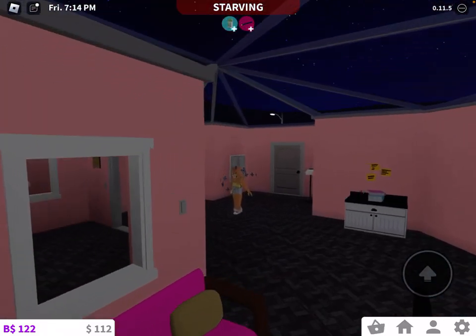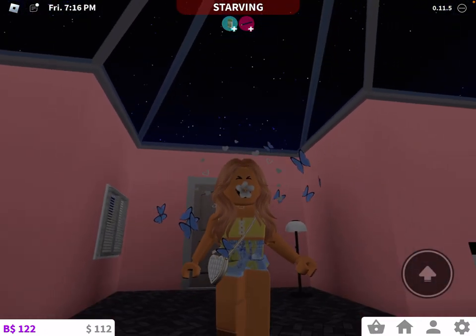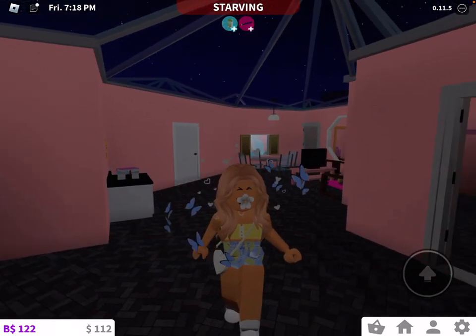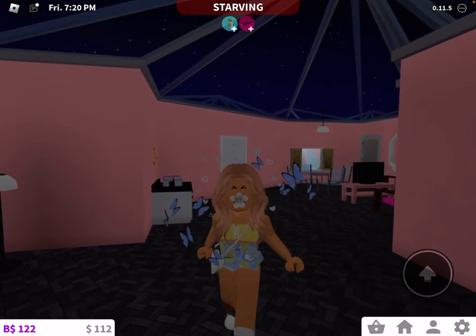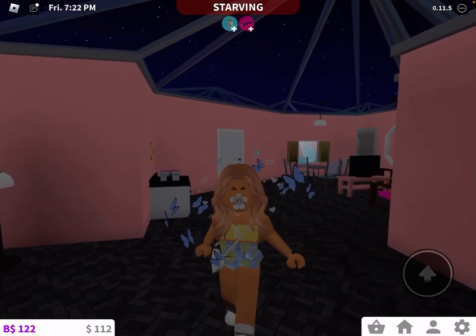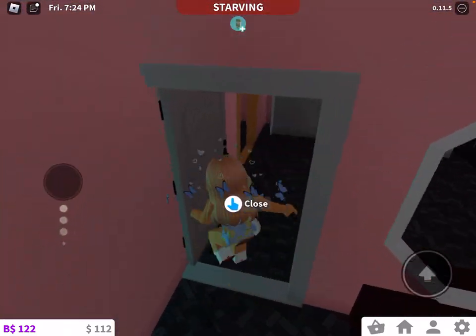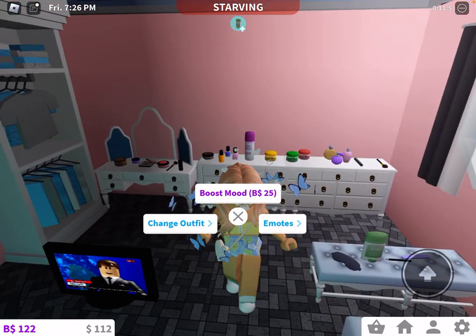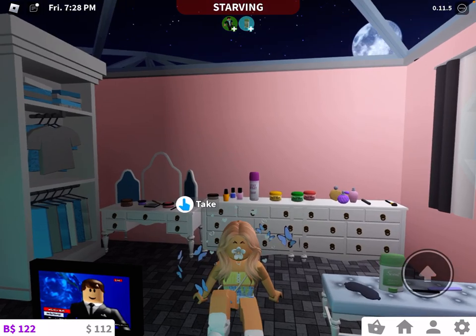Comment down below if you want me to role play. I can edit really good now since I took some time to figure out how to edit. Comment down below if you want me to do a Bloxburg role play with a few of my friends — voice role play or text role play, you guys can choose. Let's end it in that room since this video is just about the room and the update. Have a great day or night — right now it's night for me, I'm in the UK. Bye.